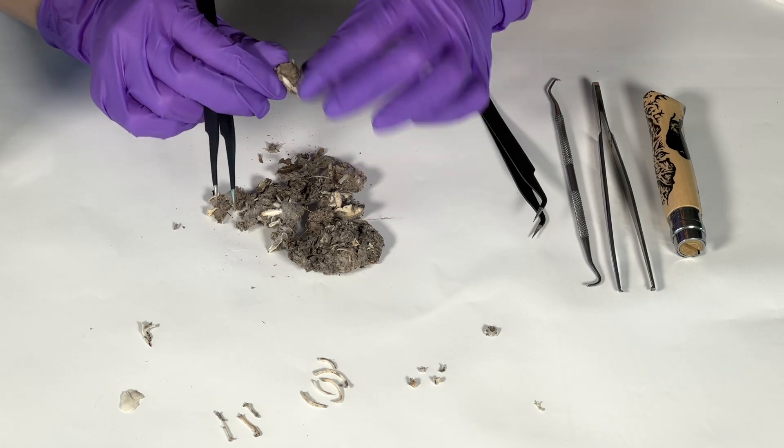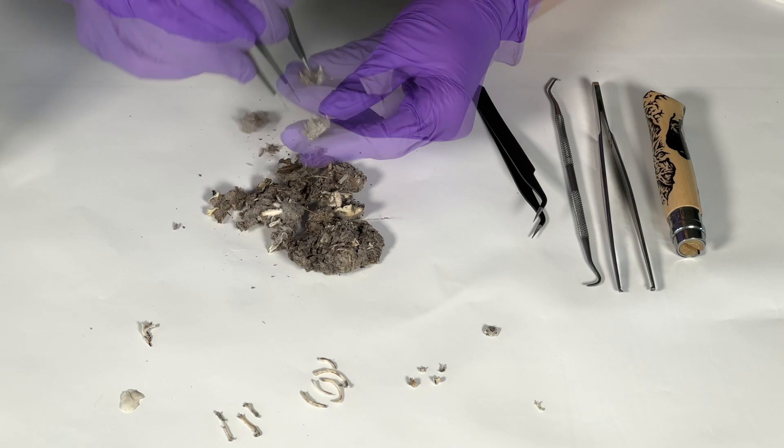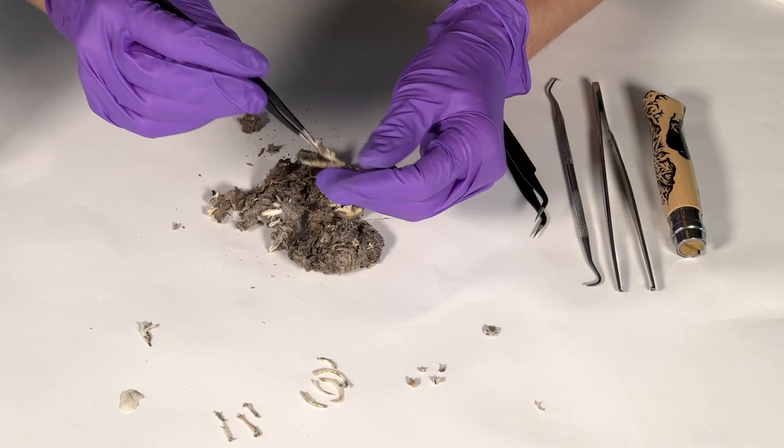It looks like this is going to be a jawbone, maybe half of a skull. That's pretty cool. This is that bottom half, so the skull might be somewhere in here. We'll see if we can find it.